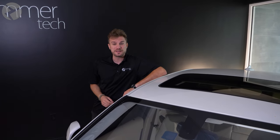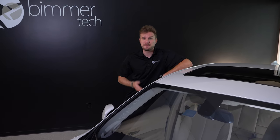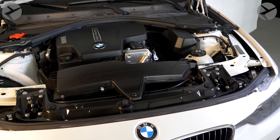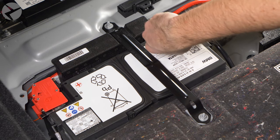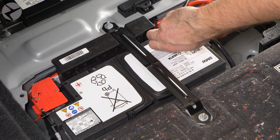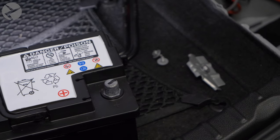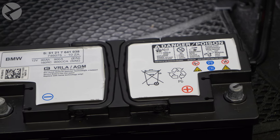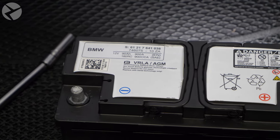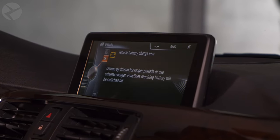Did you know that if you have a 2002 or newer BMW, you have to register your battery every time you put a new one in? BMWs will adjust the electronics in your vehicle when it detects your battery is getting old. When you put a new battery in, you need to let your BMW know it's received a fresh battery so it doesn't overwork it — this can cause module failure and premature battery degradation if you don't. With a remote coding session from Beamertech, one of our technicians will log into your BMW and register your battery with your BMW's DME, or Digital Motor Electronics.